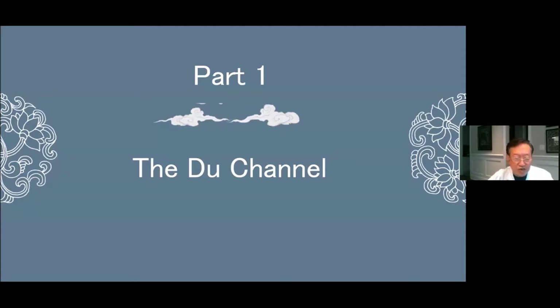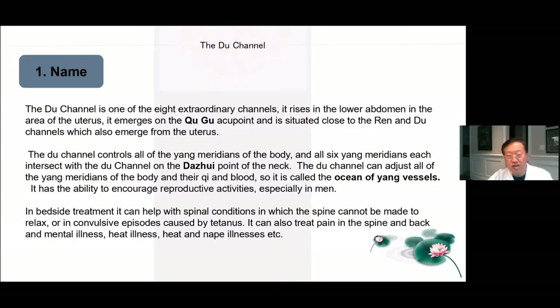Part 1, the Du channel. The Du channel is one of the 8 extraordinary channels. It rises in the lower abdomen in the area of the uterus, emerges from the Chu Gu acupoint, and is situated close to the Ren and Du channels, which also emerge from the uterus. The Du channel controls all of the Yang meridians of the body, and the 6 Yang meridians each intersect with the Du channel on the Da Zhui point of the neck.